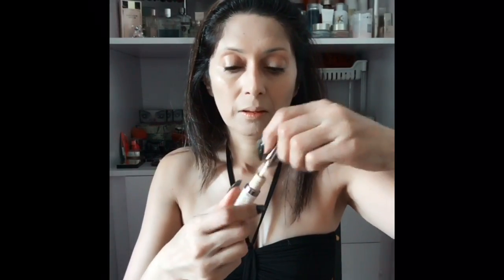Now I'm going to take the Urban Decay Naked Skin concealer. It's nice to have the same brand of concealer and foundation because they complement each other. I'm going to apply some around my eyes to hide dark circles and any pigmentation, then blend it again with the same Master Blender. The shade I'm using here is Light Warm.